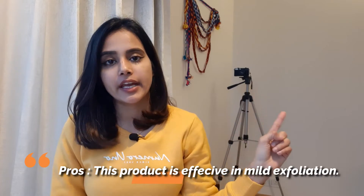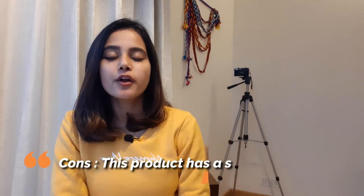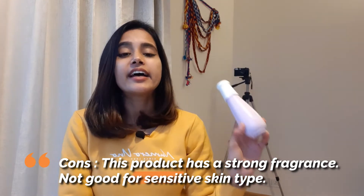Now let's talk about the pros and cons of this toner. The one and only pro is that it comes with 5% AHA — glycolic and lactic acid — and these exfoliate your skin. No doubt about it. Your blackheads and whiteheads come to the skin surface and you can easily extract them. The biggest con of this product is that it has a very, very strong fragrance — like you could literally use it as a perfume. Jokes apart. It has quite a strong fragrance, so sensitive skin people absolutely cannot use this product because it will definitely irritate their skin. I have read a lot of reviews on this toner where people felt irritation on their skin after using it.